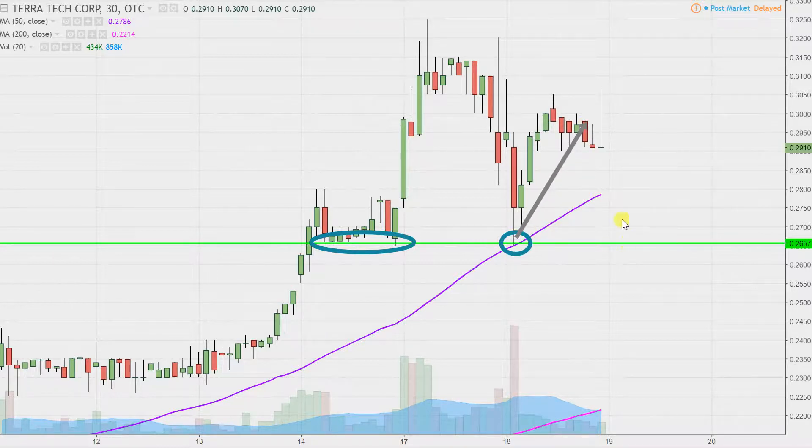Now ideally speaking, you want to see the price stay up above the purple line — the 50-period moving average — going forward. But in the event the price does fall below it, then 26.5 cents is that next key level of support.